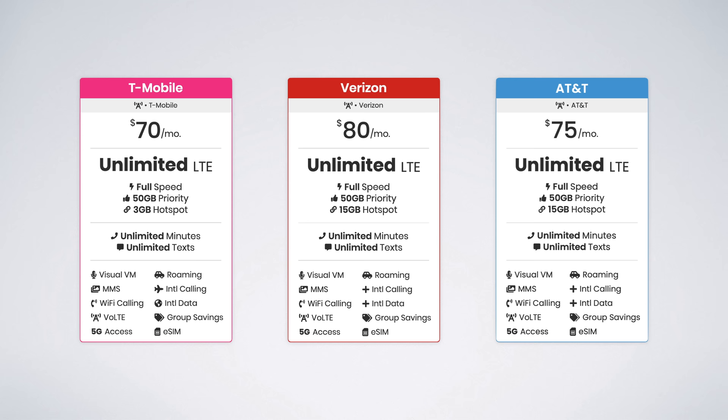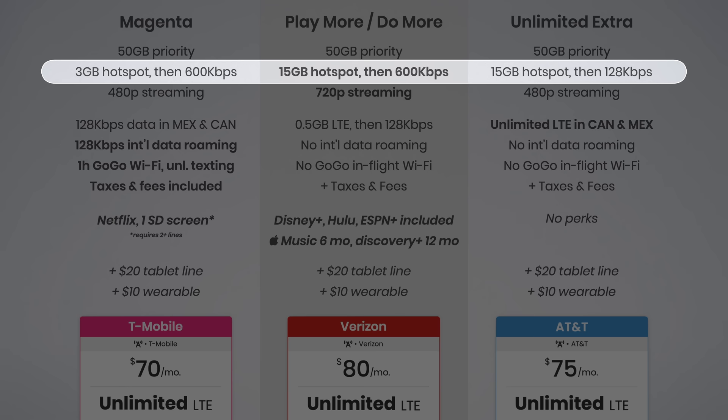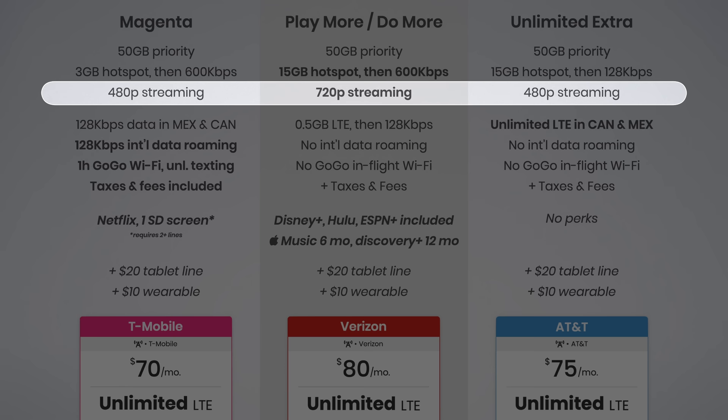I don't recommend any of these entry-level options, so let's move on to the mid-tier plans. These bump up in price, but T-Mobile's plan remains the cheapest at just $70 per month compared to $75 from AT&T and $80 from Verizon, again including auto pay discounts. The full breakdown reveals six key differences. First, Verizon and AT&T's plans include 15 gigs of high-speed hotspot data compared to just 3 gigs on T-Mobile.